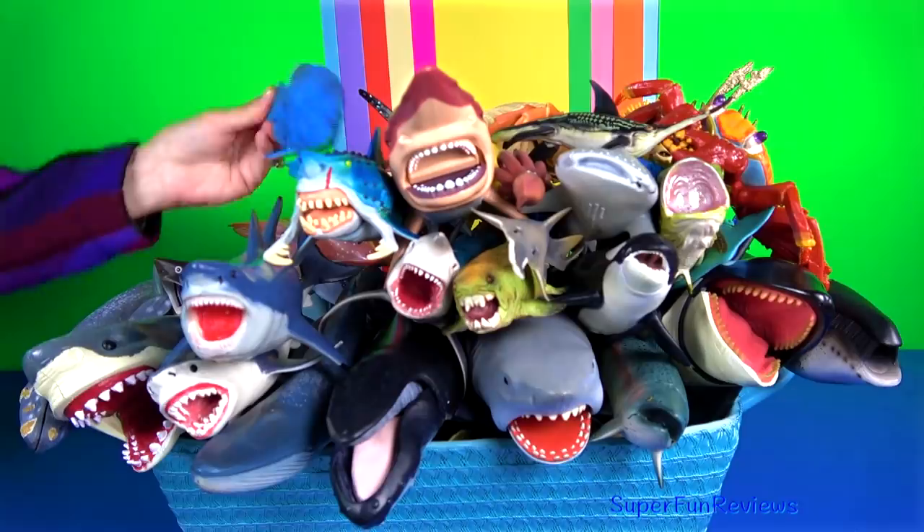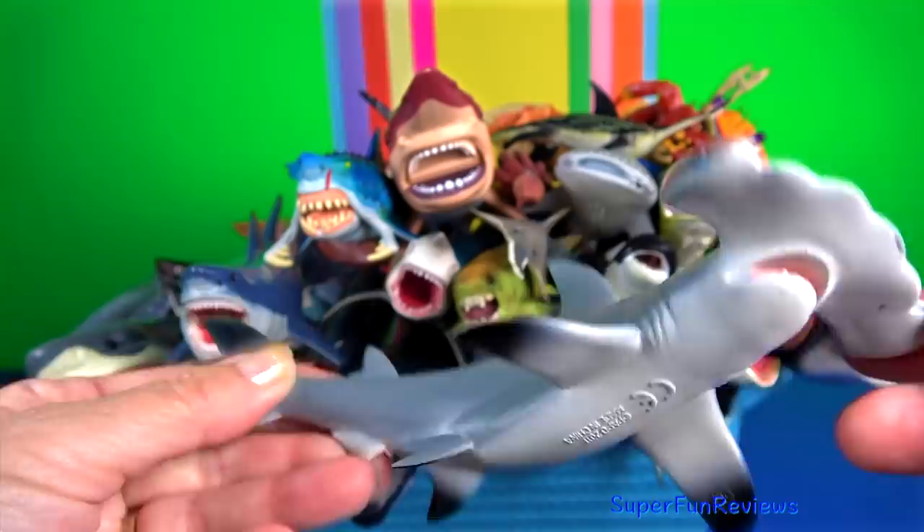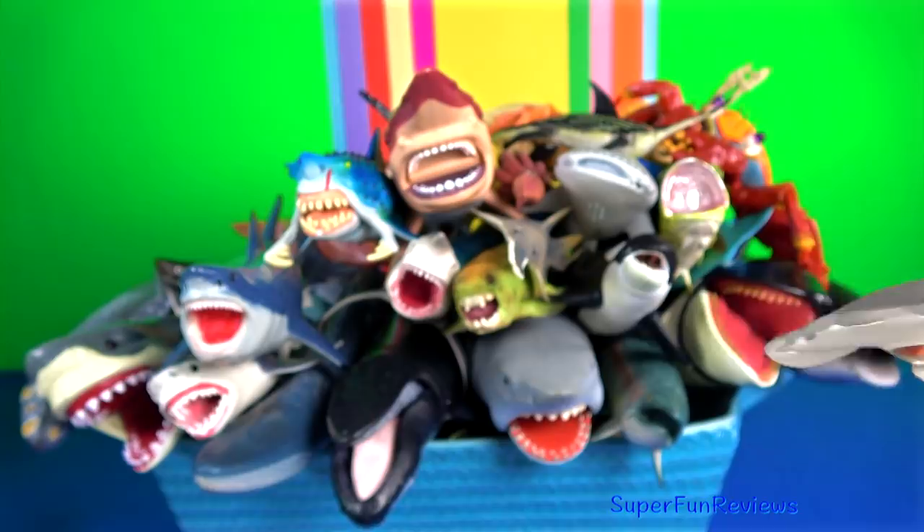The hammerhead shark. Its head or cephalofoil has many functions including sensory reception, manoeuvring and prey manipulation. They are solitary hunters at night.